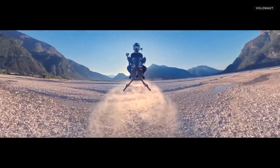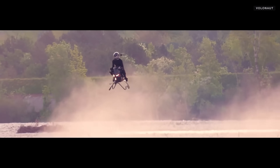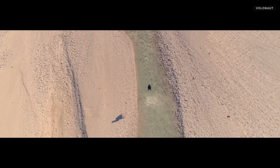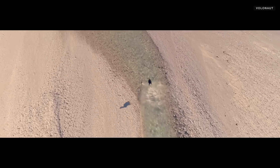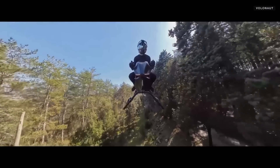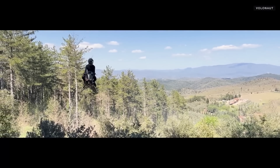Crafted from ultralight carbon fiber and 3D-printed components, it weighs just 30 to 40 kilograms — seven times lighter than a typical motorcycle. With its open-air design providing a full 360-degree view, the Volonaut Air Bike delivers an unmatched sense of freedom, marking a bold new chapter in the future of personal aerial transportation.